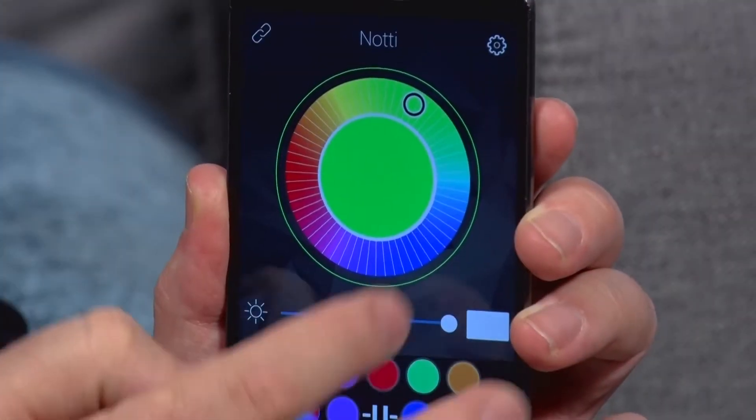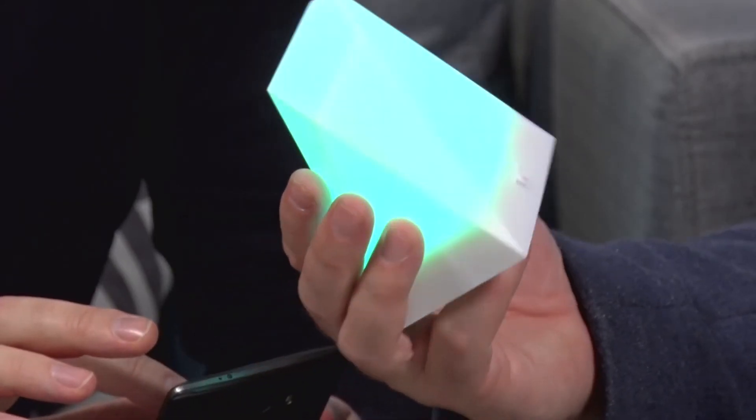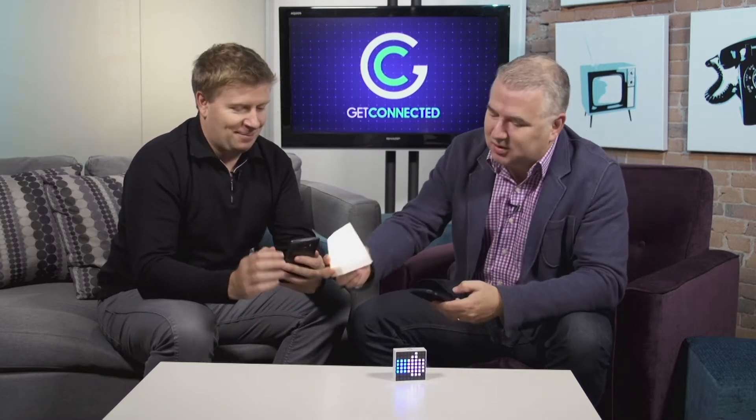You can have this thing set up so that if you get an email it'll change to a certain color, or if you take or miss a phone call it'll go to a certain color. Or you can just set it if you're feeling it — just have it on your desk. It's kind of a unique shape; it looks almost like a crystal that fits in the palm of your hand. I was thinking Superman crystal — from the Fortress of Solitude. Yeah, or Kryptonite. Either way, it works.